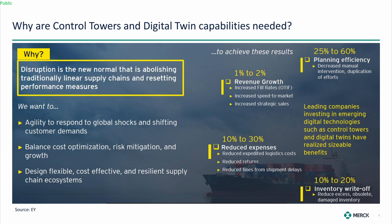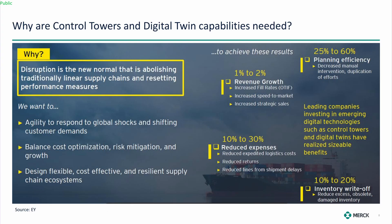That includes reducing expedited logistics costs, reducing returns — which are very expensive because these are costly drugs — and reducing fines from shipment delays. Planning efficiency is another area we're moving toward. Inventory write-off is also key: damaged products that experience temperature excursions can't be sold, have to be taken back, and are not cheap drugs.